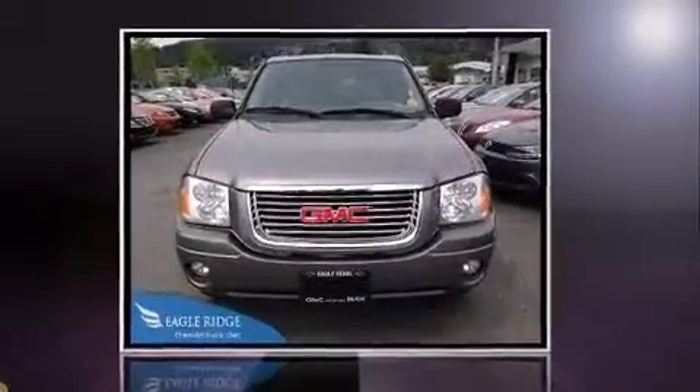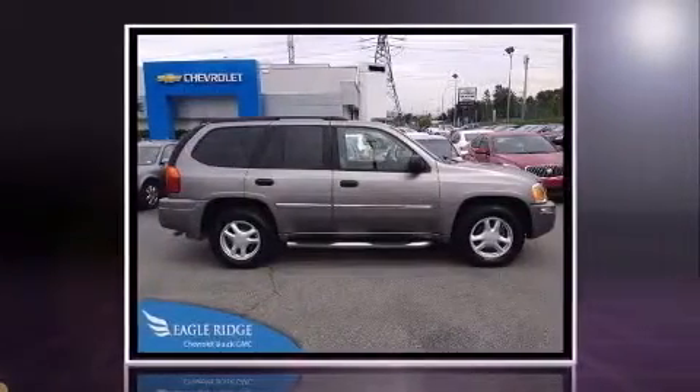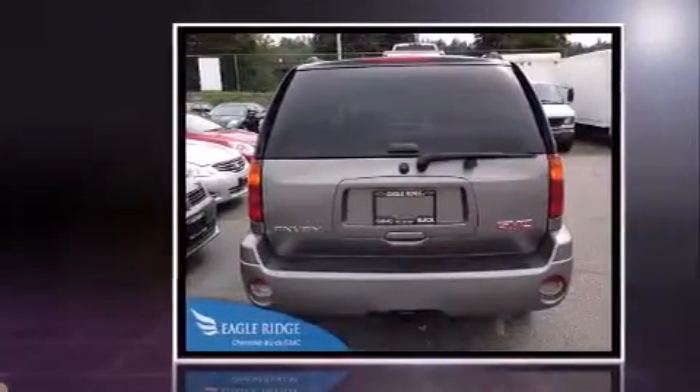Step into the 2007 GMC Envoy. Under the hood, you'll find a six-cylinder engine with more than 270 horsepower. And for added security, Dynamic Stability Control supplements the drivetrain. Four-wheel drive allows you to go places you've only imagined.